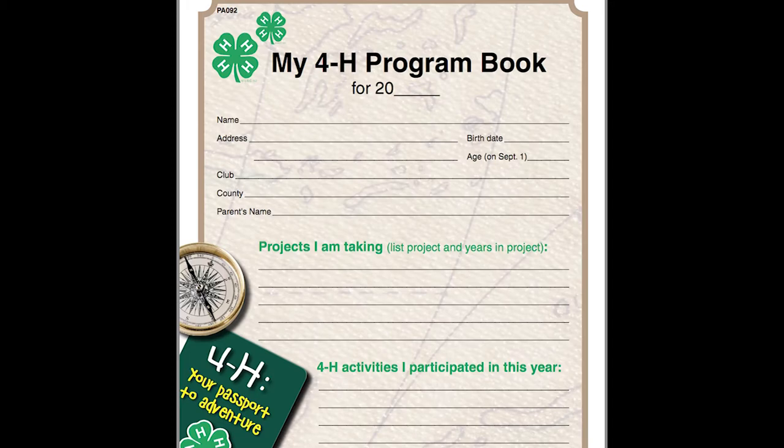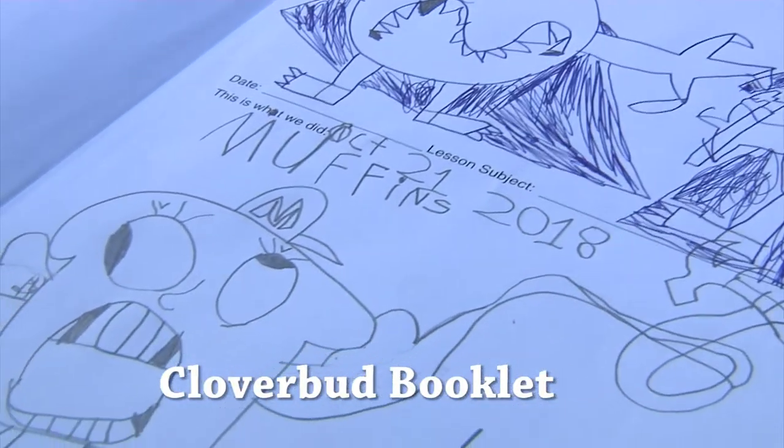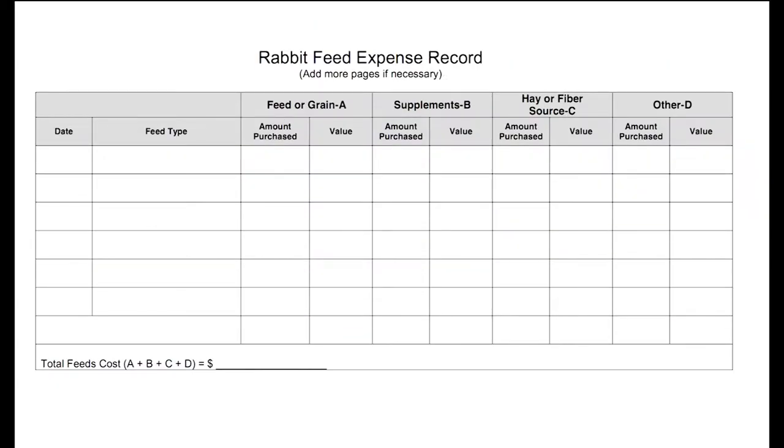Besides using any and all of the resources available to you, we want you to chart your learning path. Simply put, keeping precise records is an important life skill. When you get to be an adult, you will use records to manage your money, house, and job. Once again, 4-H helps develop a skill you will use all of your life.